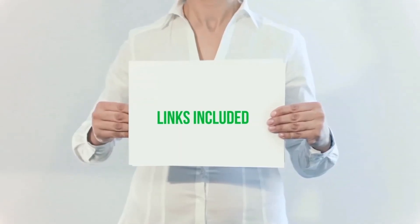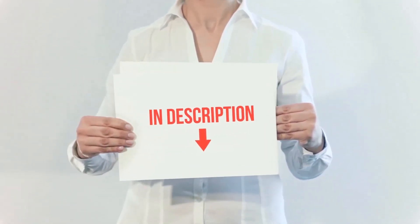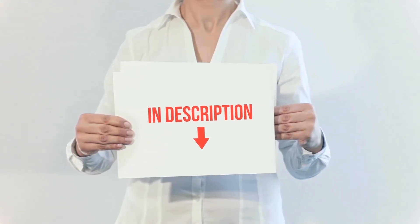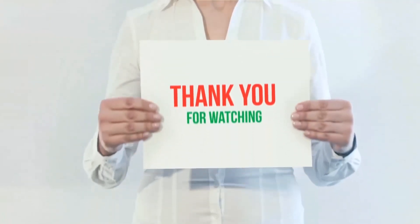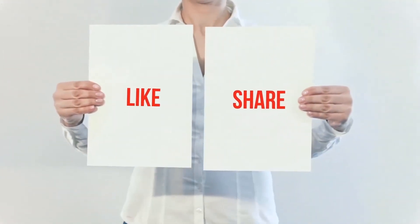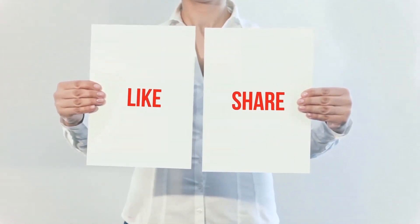All of these items are available on Amazon. I've included all the links in the description — you can check them out for more information and the latest price. Thank you for watching. If you liked this video, please hit the like button, share with your friends, and be sure to subscribe.